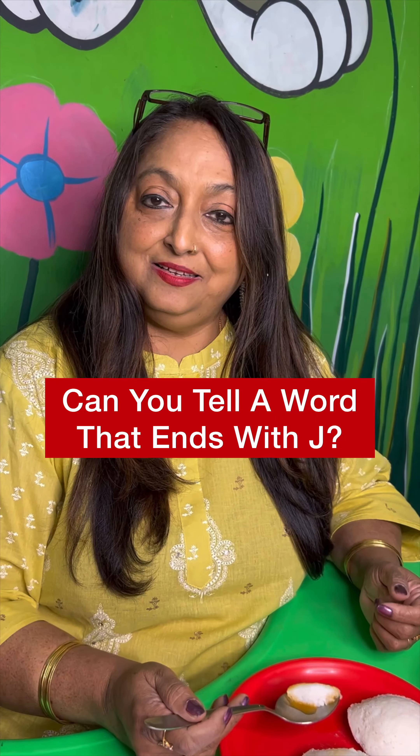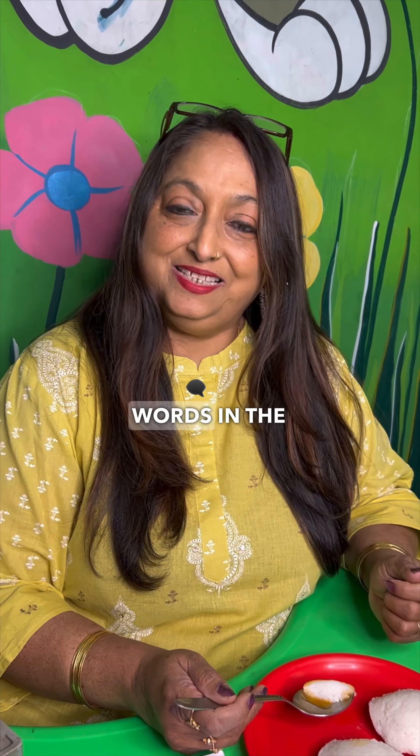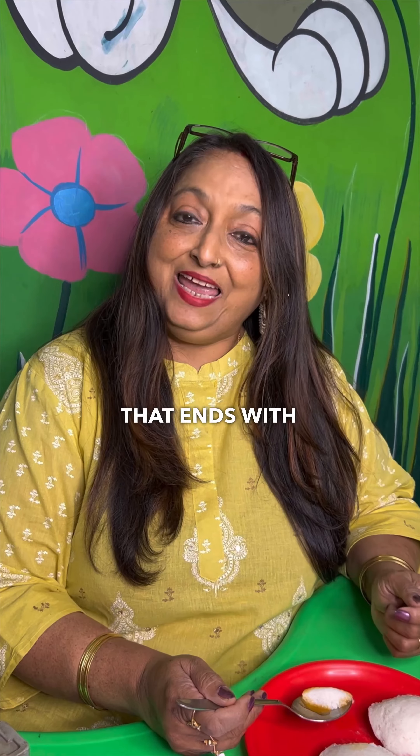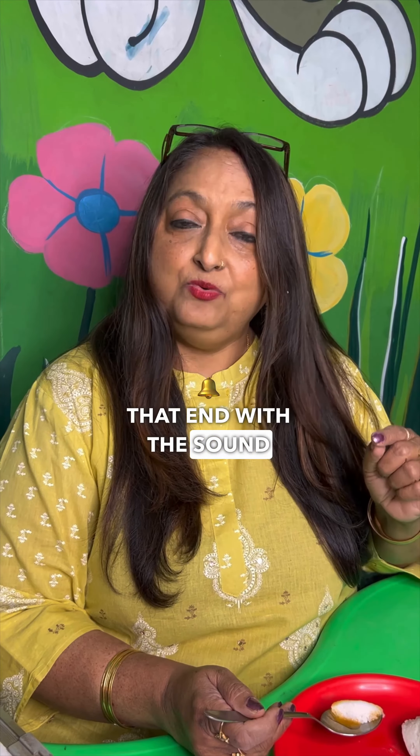Nilakshi ma'am, can you tell me a word that ends with the letter J? No, there are no words in the English language that end with the letter J. But yes, there are words that end with the sound J.